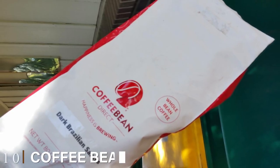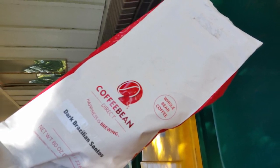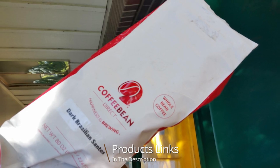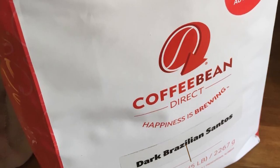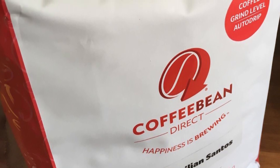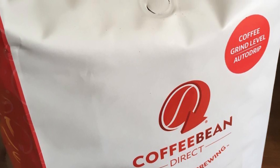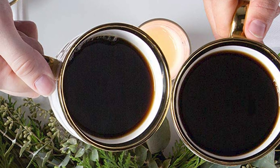Finally, the number ten position is dominated by Coffee Bean Direct Colombian Supremo. Coffee Bean Direct sells a high-quality Colombian Supremo bean that produces coffee of medium acidity with a balanced body and a smooth yet complex taste. Some tasters detect hints of lemon, brown sugar, and milk chocolate. This coffee is light roasted.